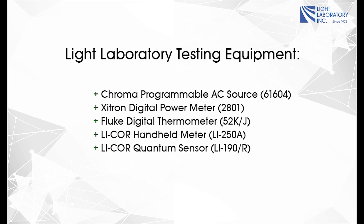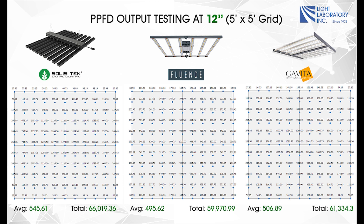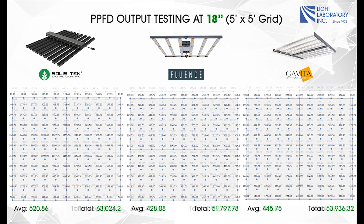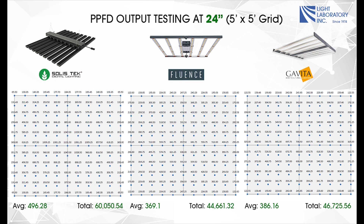The following equipment was used for this test. We are testing purely for PPFD, or photosynthetic photon flux density, on a 5-foot by 5-foot grid at the following heights: 12 inches, 18 inches, and 24 inches.